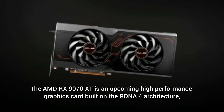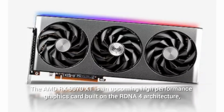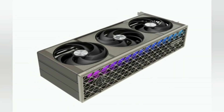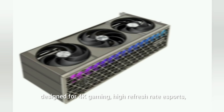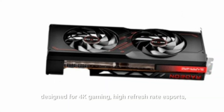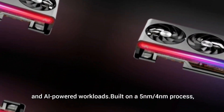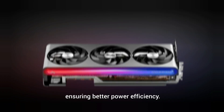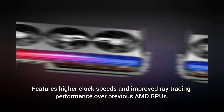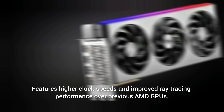The AMD RX 9000 70XD is an upcoming high-performance graphics card built on the RDNA 4 architecture. Designed for 4K gaming, high refresh rate eSports, and AI-powered workloads, it is built on a 5nm/4nm process ensuring better power efficiency. It features higher clock speeds and improved ray tracing performance over previous AMD GPUs.